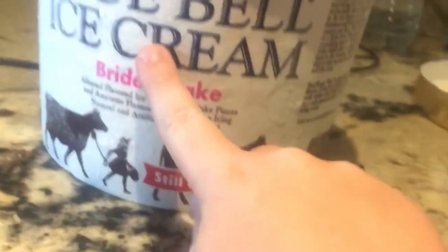So guys, I got my bowl fixed — this is what it looks like. That's the actual ice cream, and as you can see there's pieces of wedding cake, actual wedding cake in there. I guess that's the reasoning of Bride's Cake. So yeah, I'm going to give it a taste test.